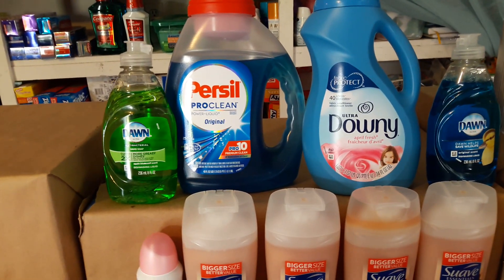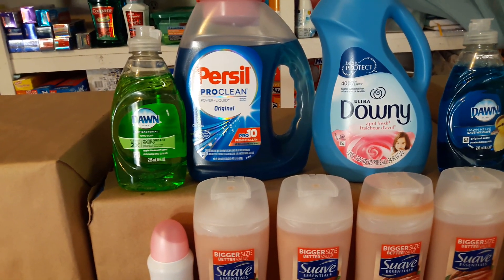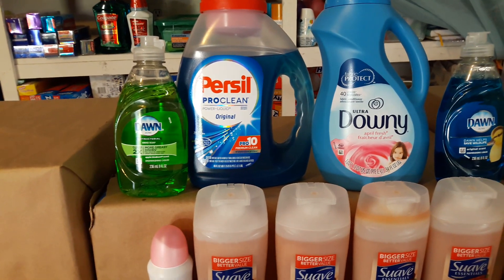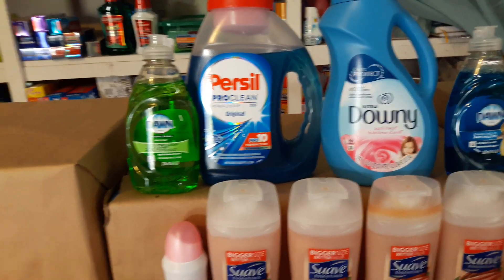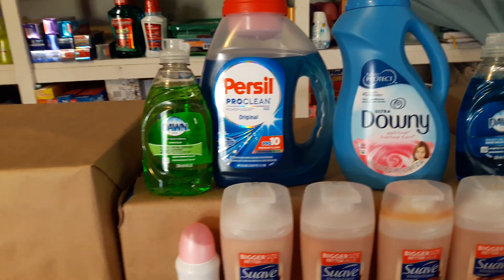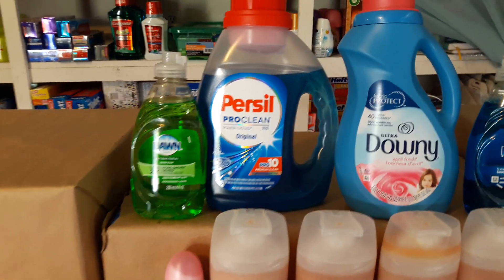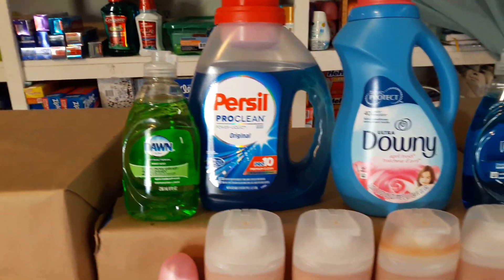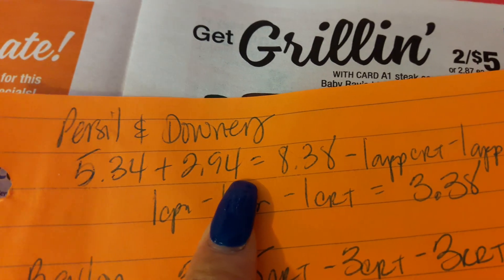I was trying to do it last week, and when I was at the store the Purcell app coupon didn't show up on the register. That's the only reason I have this app coupon from last week that still showed up on the register this time — so that was a really good deal.